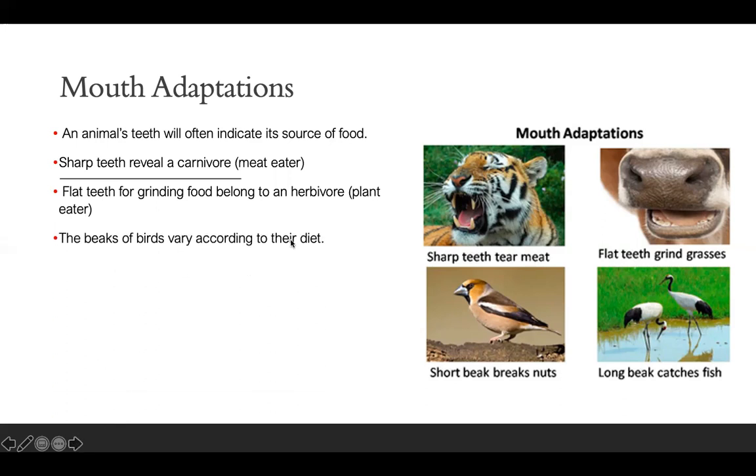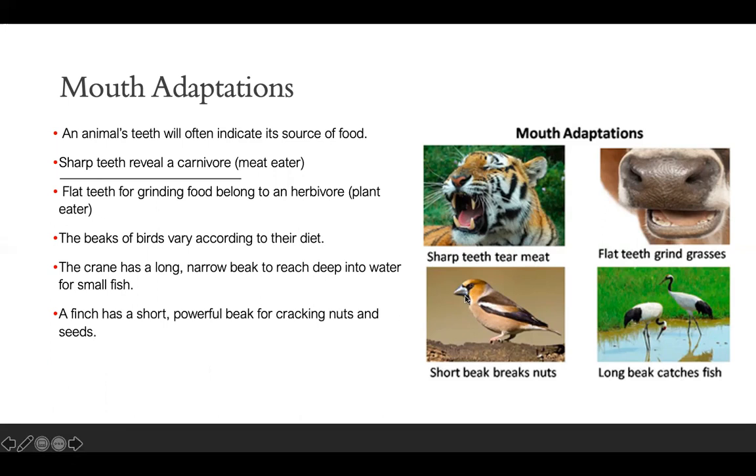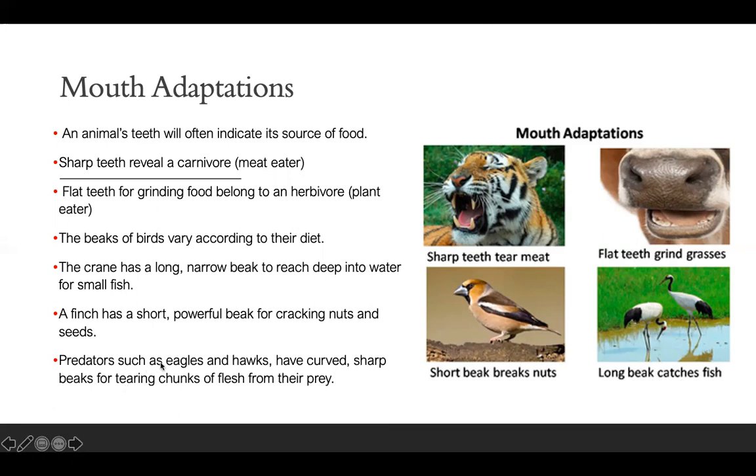The beaks of birds vary according to their diet. Short beaks help break nuts and long beaks catch fish. The crane has a long narrow beak to reach deep into the water for small fish, and a finch has a small powerful beak for cracking nuts and seeds. Predators such as eagles and hawks have curved sharp beaks for tearing chunks of flesh from their prey.